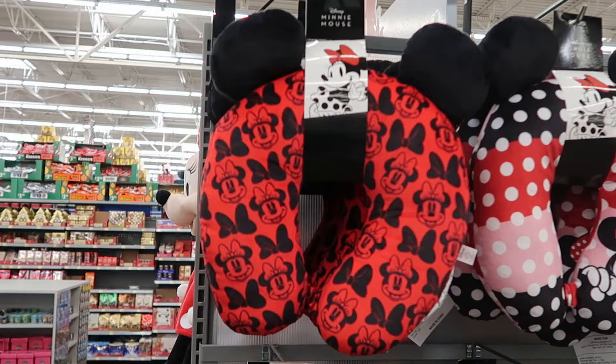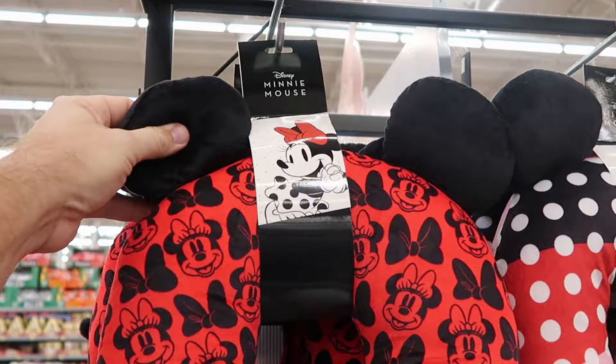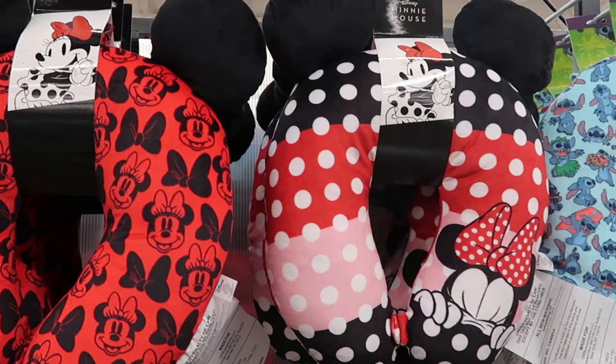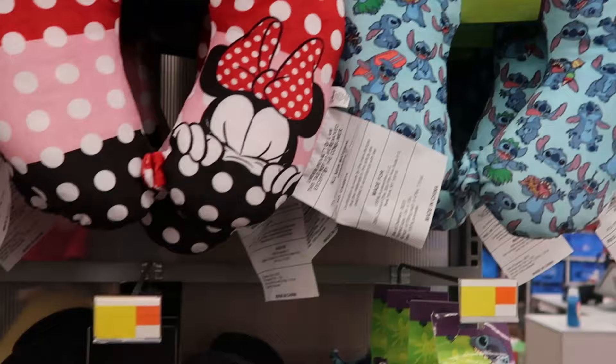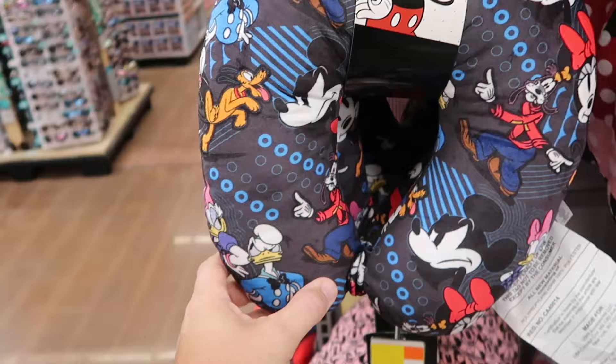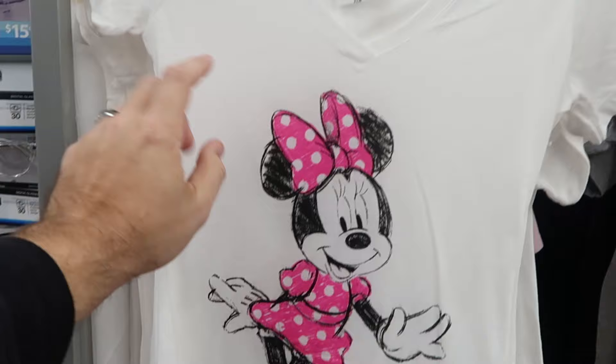They also have a great selection of neck pillows — perfect for traveling or on the plane — with plushy ears. The Minnie Mouse bow version is $12.97. There's a fancy one with Minnie sleeping, one with Stitch holding ice cream and a surfboard, Mickey making facial expressions, Donald and Daisy, Pluto and Goofy, and even one with Minnie Mouse and a bunch of different colored bows.